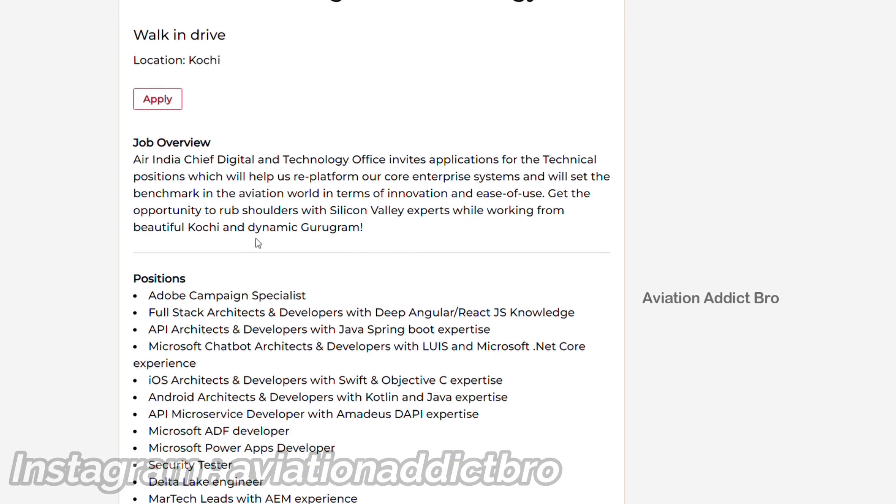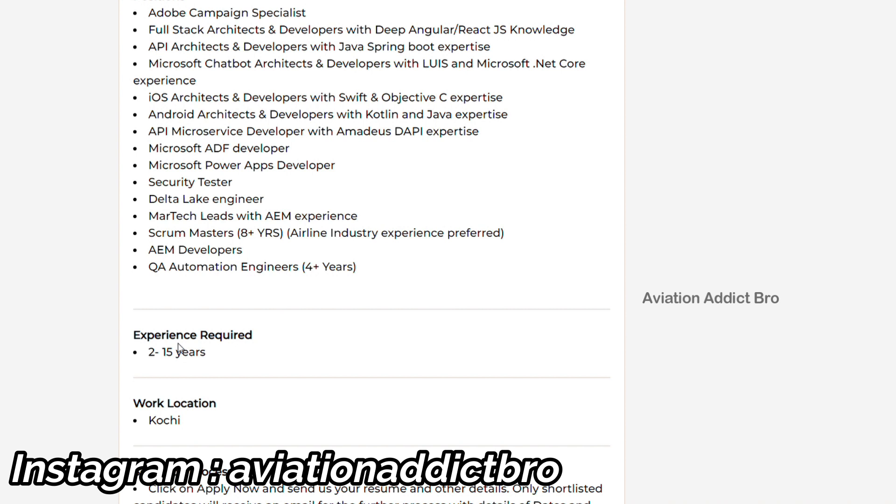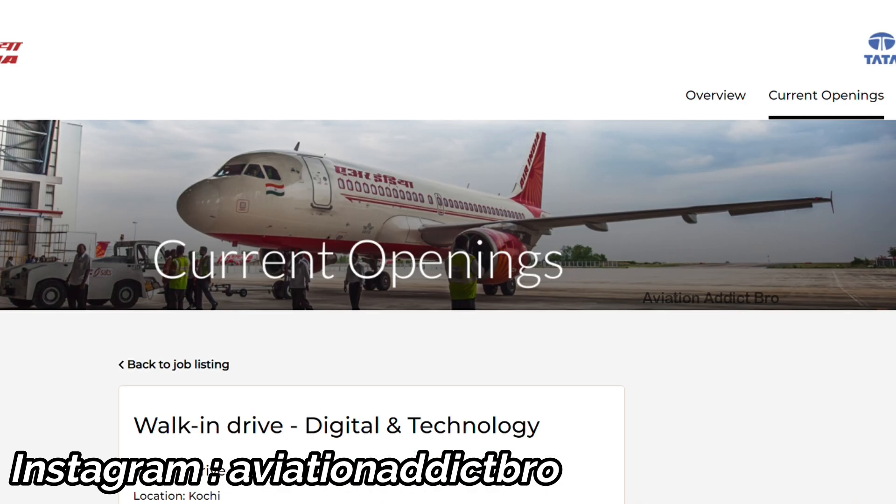This is a job overview and position. The experience required is — freshers are welcome, 0 to 7 years of experience. Freshers can apply. You can apply back.